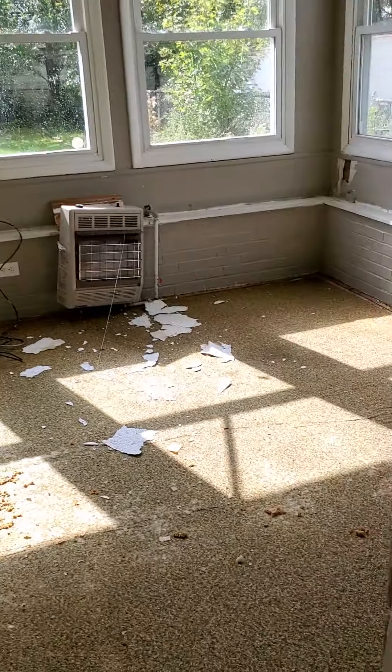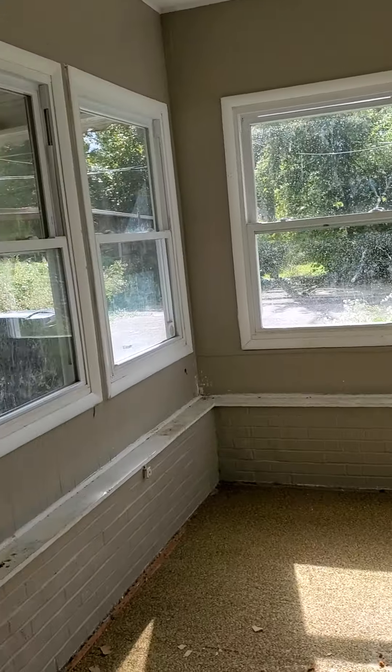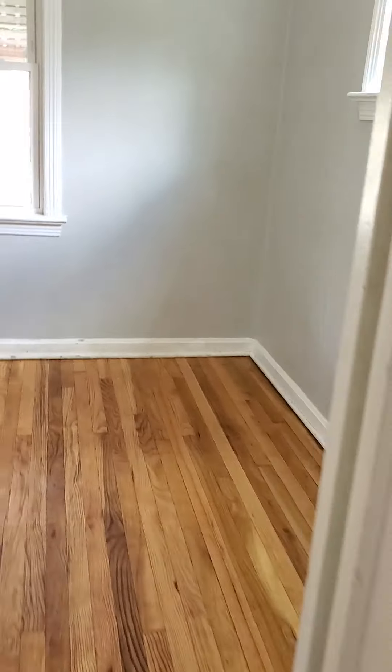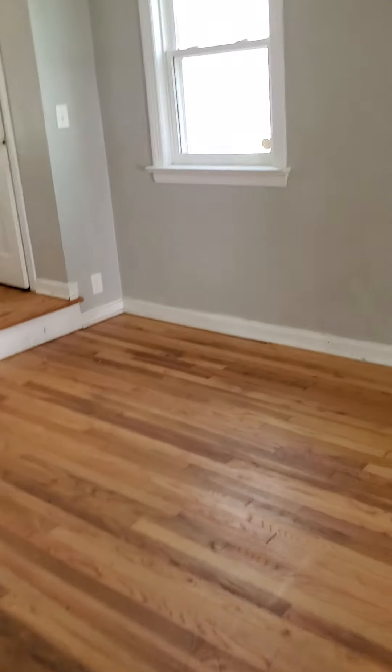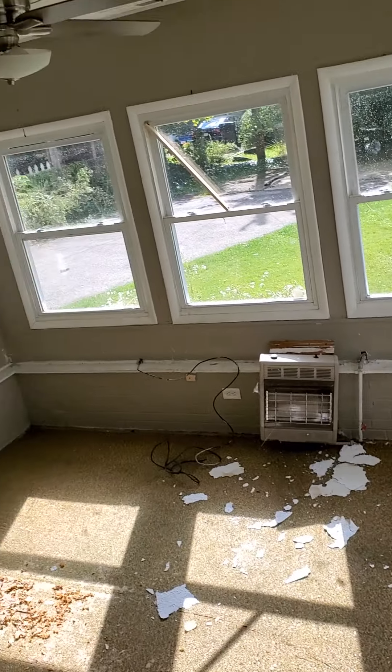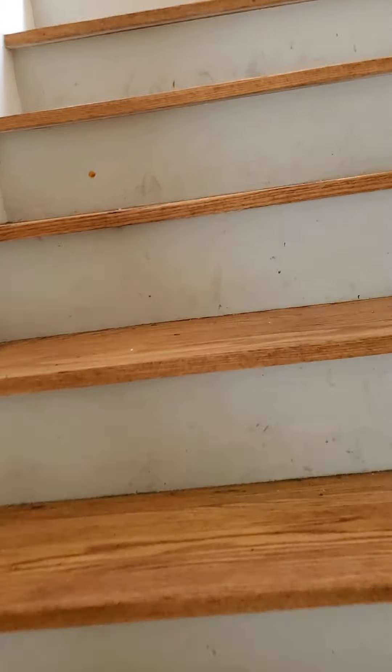I really like this space — this could be a nice sun porch. It smells like grease and animals. I love this little window going up the stairs. You can also see the sun porch from there.